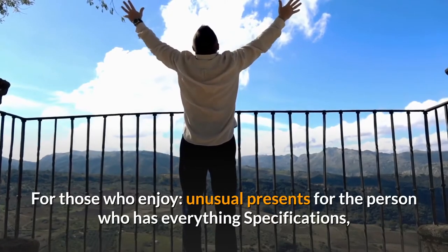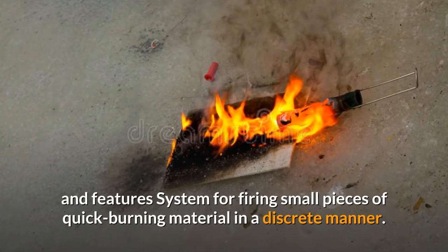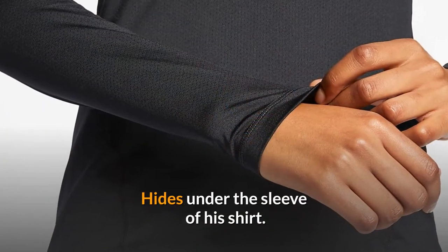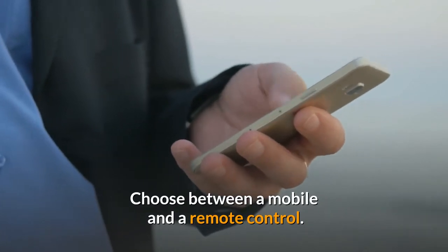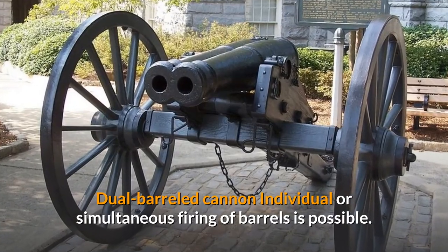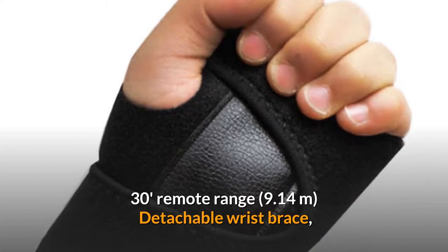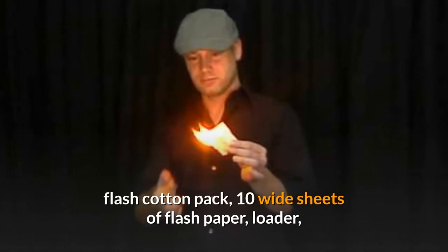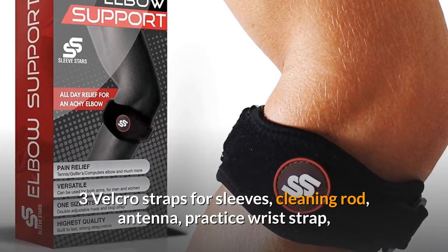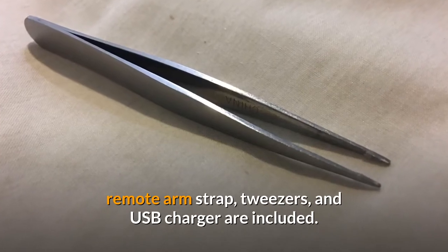For those who enjoy unusual presents for the person who has everything, specifications and features include a system for firing small pieces of quick-burning material in a discreet manner. It hides under the sleeve of a shirt. Choose between mobile and remote control. Dual-barreled cannon with individual or simultaneous firing of barrels is possible. 30-foot remote range (9.14 meters). Includes a detachable wrist brace, flash cotton pack, 10 wide sheets of flash paper, loader, 3 Velcro straps for sleeves, cleaning rod, antenna, practice wrist strap, remote arm strap, and tweezers.